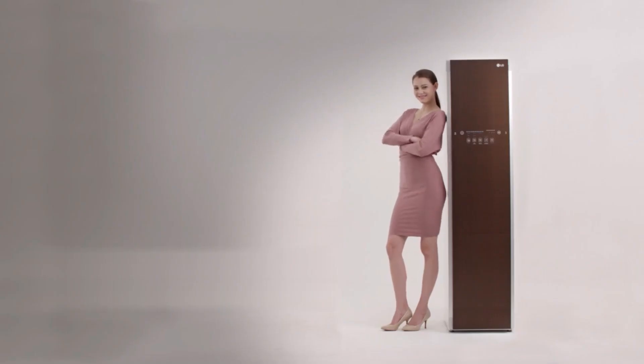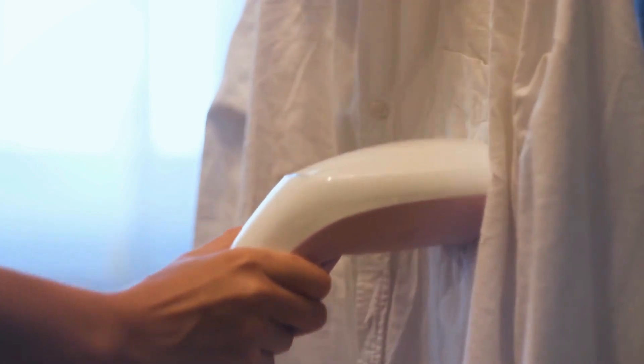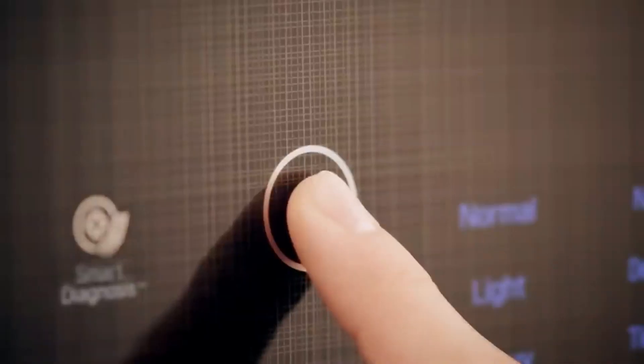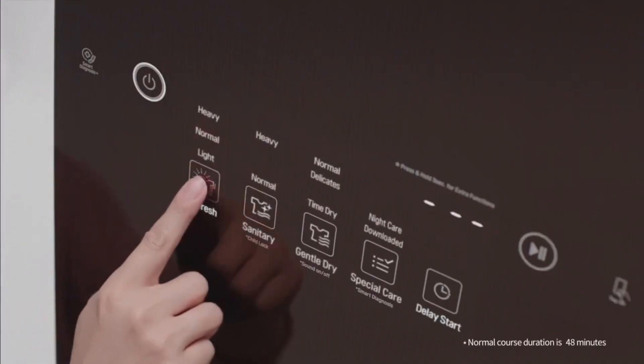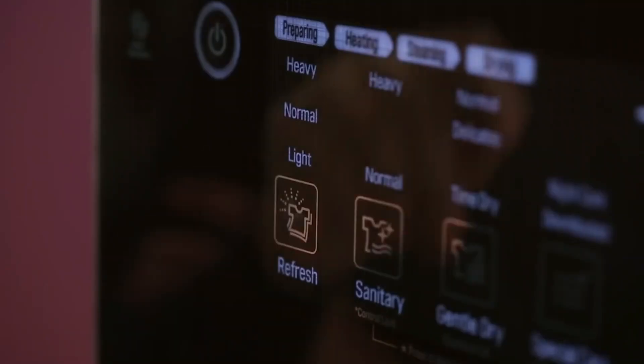But the magic doesn't stop there. The LG Styler is also a godsend for those last-minute outfit needs. Forgot to prepare your suit for the big meeting tomorrow? No problem. The Styler's quick refresh cycle will have it crisp and ready in no time. The touchscreen interface makes it super user-friendly, making clothing care a hassle-free experience. Who knew laundry could be this easy and fun?